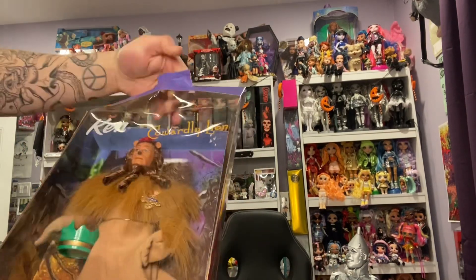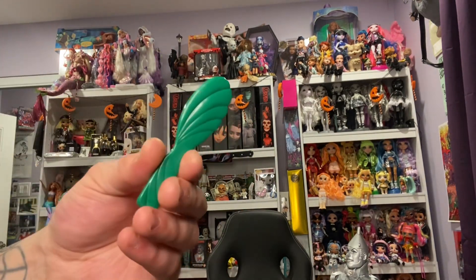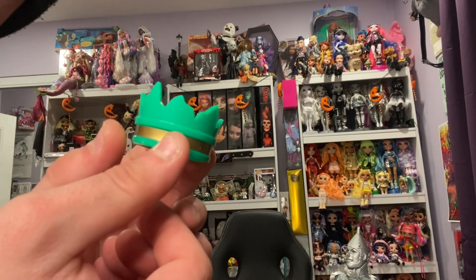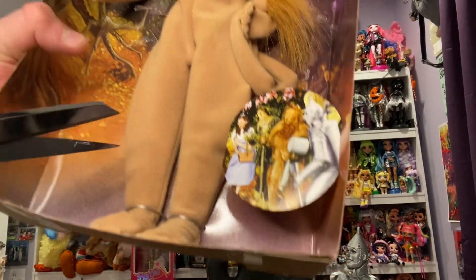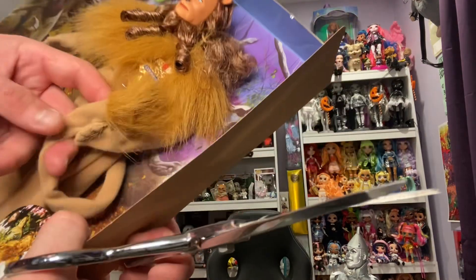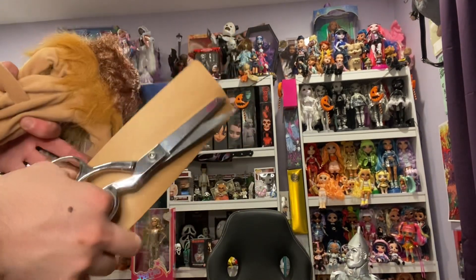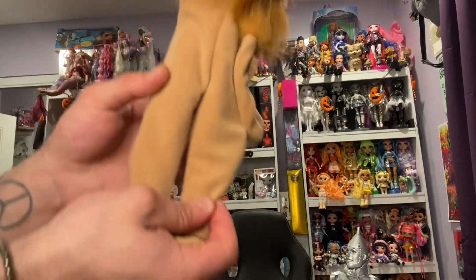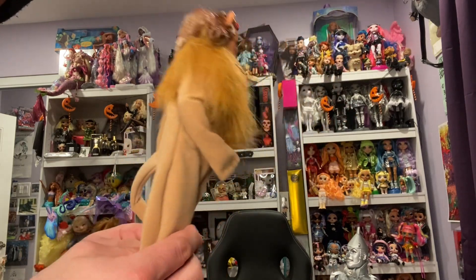Cowardly Lion time! He comes with some cool pants, a green Barbie brush, and his crown. I love how they recreated this broken-vase crown from the movie — I think it's very clever. The Cowardly Lion is held at the ankles and at the waist. His tail is tethered to his hand so be mindful. His background is the scary forest, while the Tin Man was with the freaky talking trees.